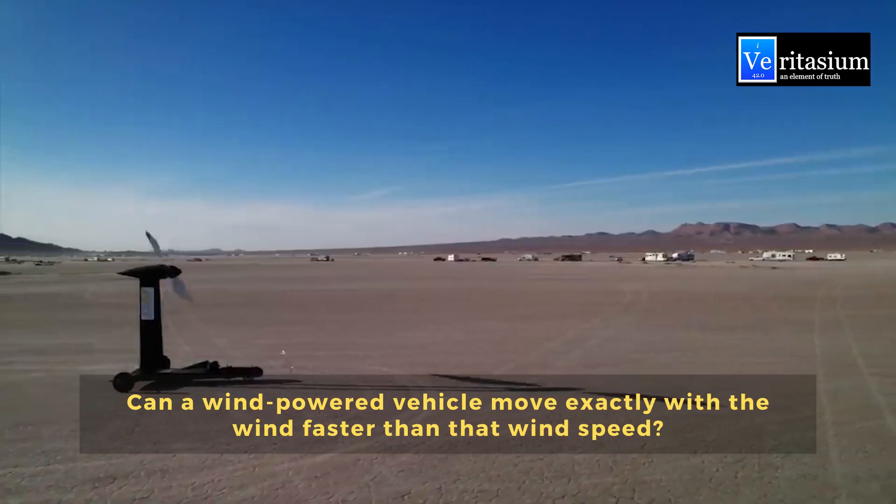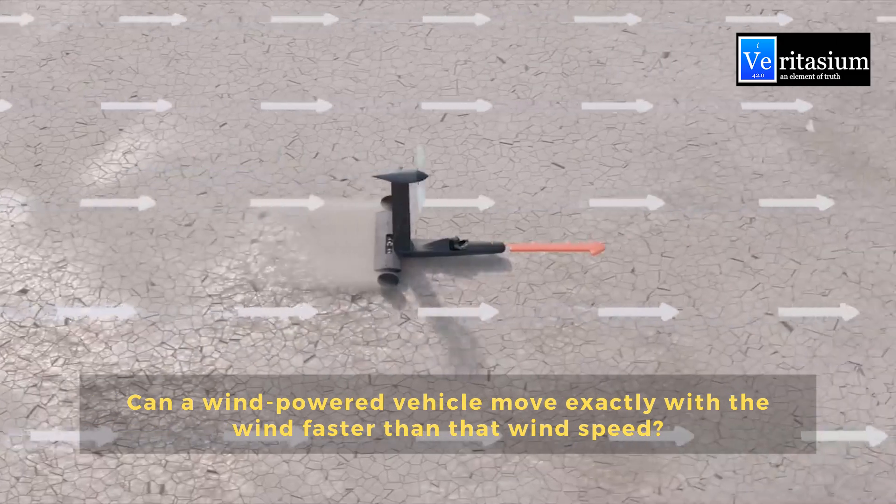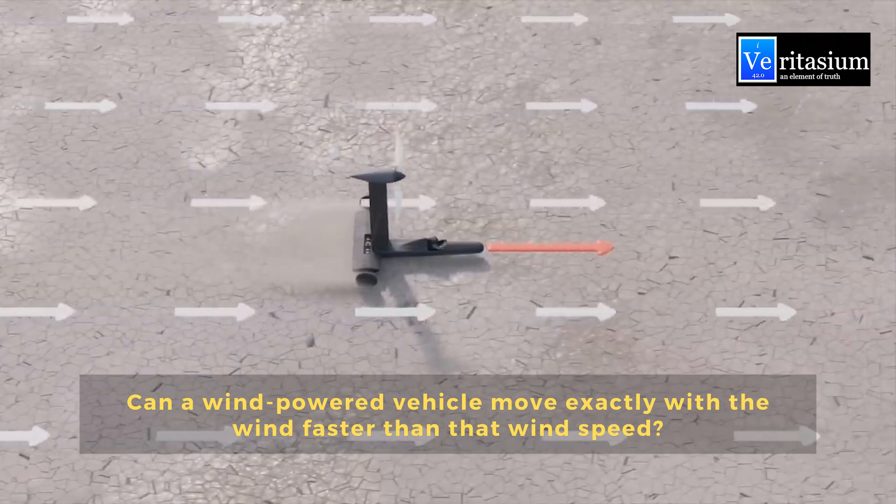There was a scientific debate on the Veritasium channel on YouTube about a faster-than-wind vehicle. Millions of viewers watched it. However, I'm afraid that Derek's conclusions are wrong. The main conclusion is correct, but his arguments are wrong.